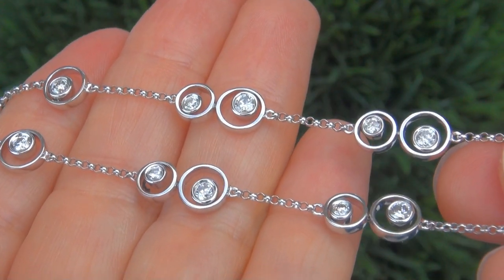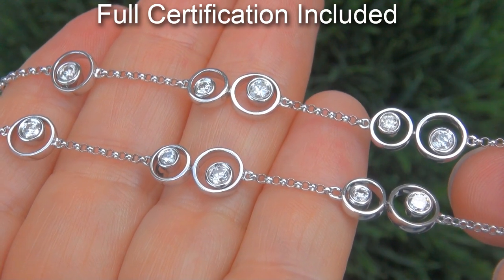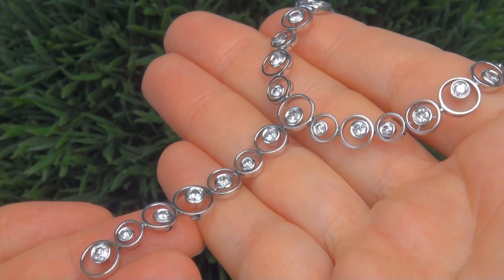Included with the item is a Certified Jewelry certification that documents the authenticity, quality and characteristics, with an estimated high-end retail price of $24,700.